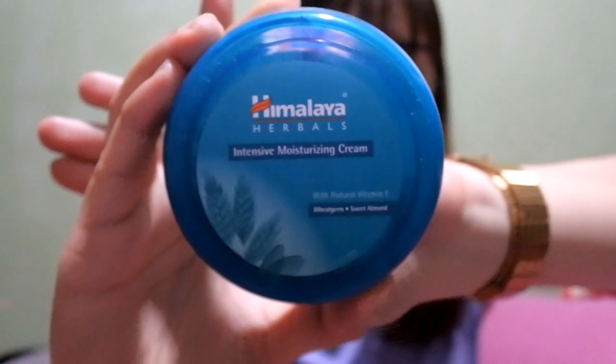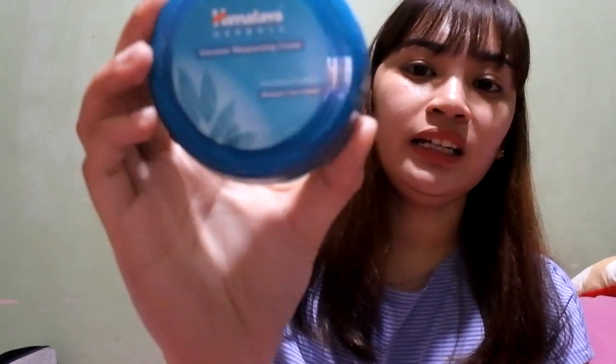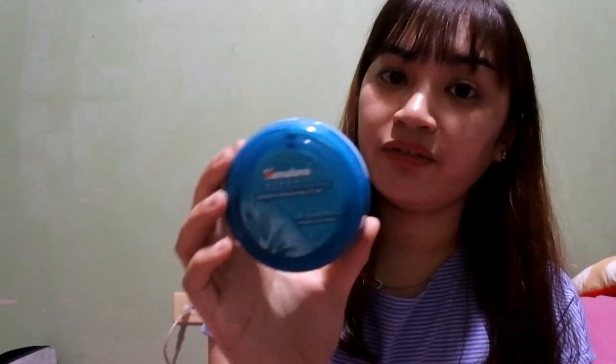The next product is another moisturizer — it's the Himalaya Herbals Intensive Moisturizing Cream. I only use this at night when I feel like my skin is really dry, because the consistency is very heavy. If I use it during the day my face feels too oily, but if you have dry skin it really does the job and your face gets super moisturized.